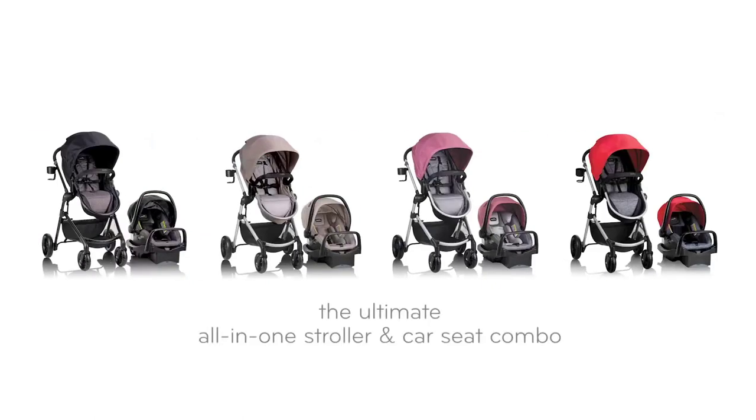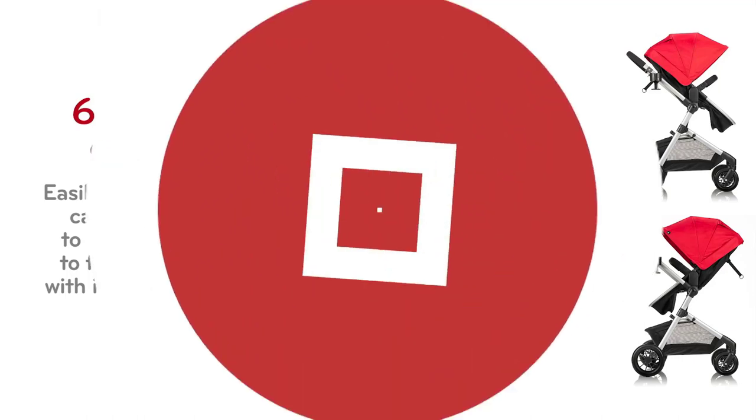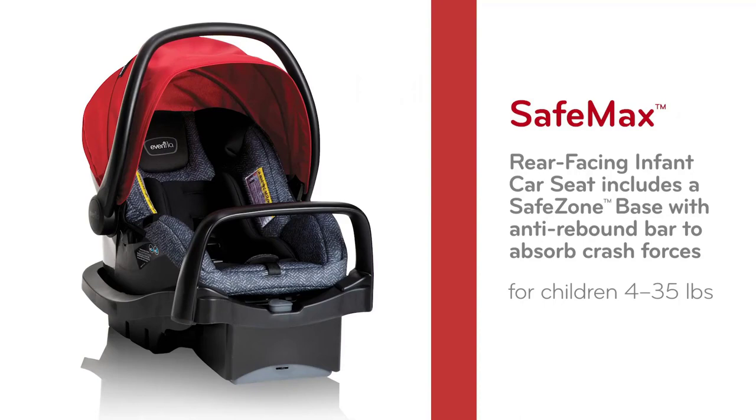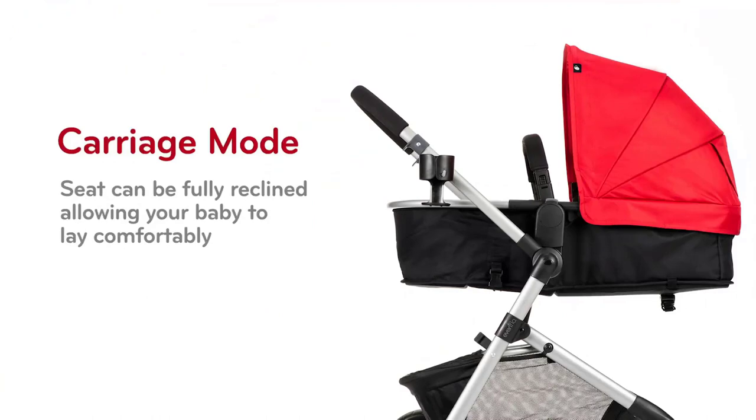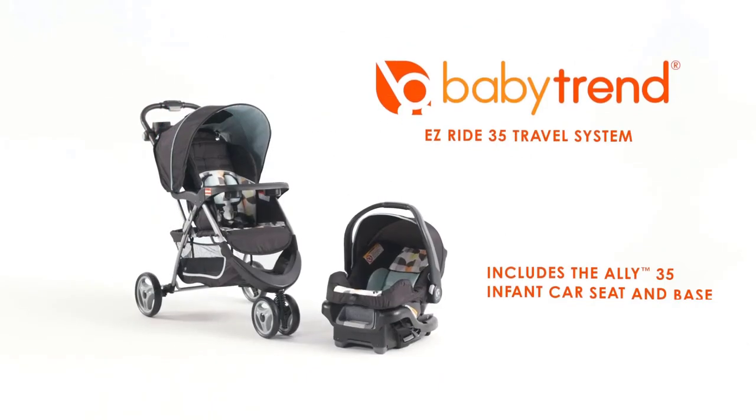Welcome to the ultimate guide for finding the best baby stroller of 2023. As a new parent, choosing the right stroller for your little one can be overwhelming. That's why we've done the research and testing for you, and narrowed down the top strollers on the market. From lightweight and compact to full-featured and sturdy, we'll help you find the perfect stroller to fit your lifestyle and budget.